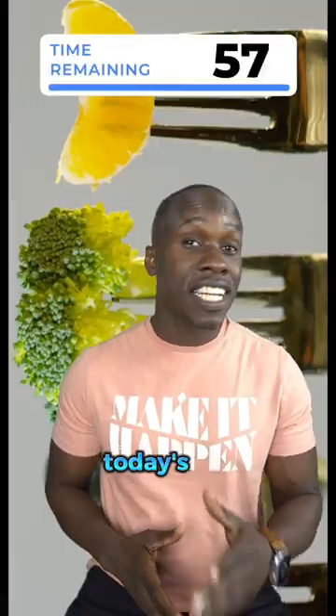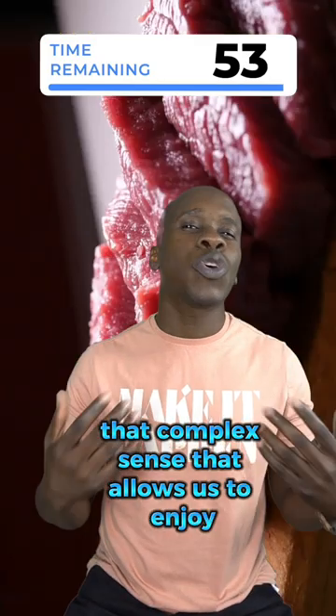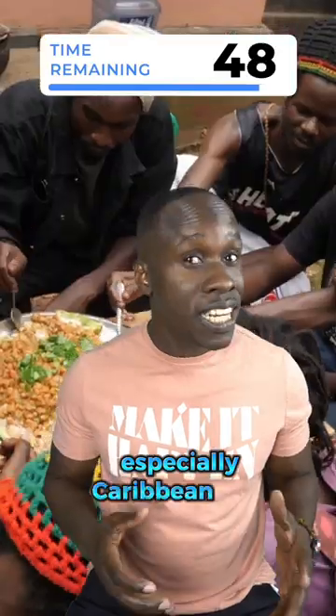Welcome to Biology in 60 Seconds. Today's topic: taste — that complex sense that allows us to enjoy a variety of flavors and textures in our food and drinks, especially Caribbean food.